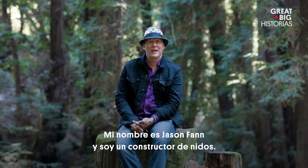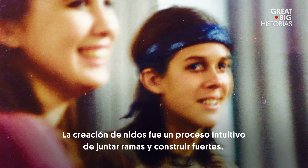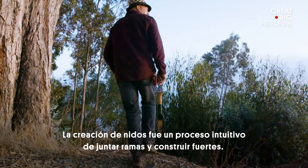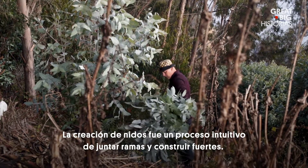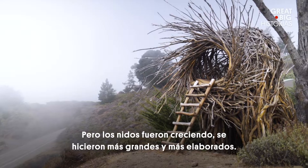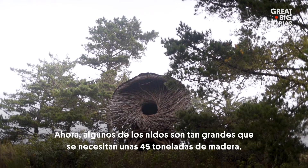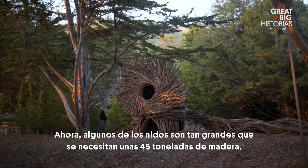I'm Jason Phan and I'm a nest builder. I started building nests as a child. The nest building was really an intuitive process of just gathering branches and building forts originally. The nest grew and got bigger and more elaborate. Now some of the nests are as big as 100,000 pounds of wood.